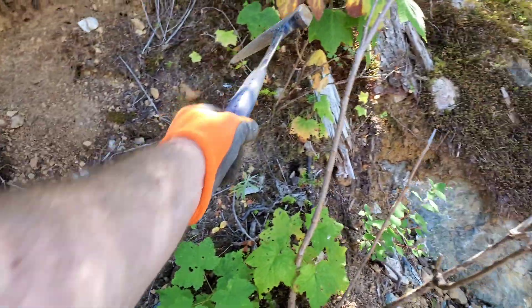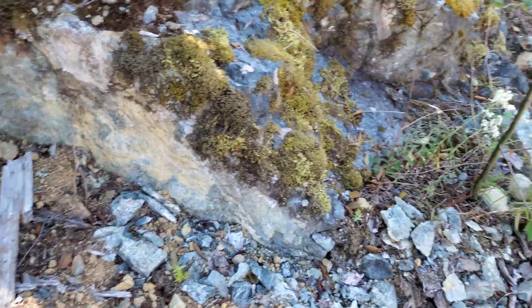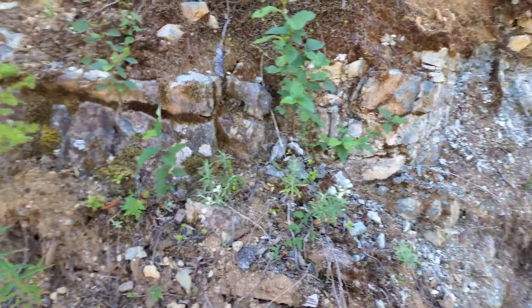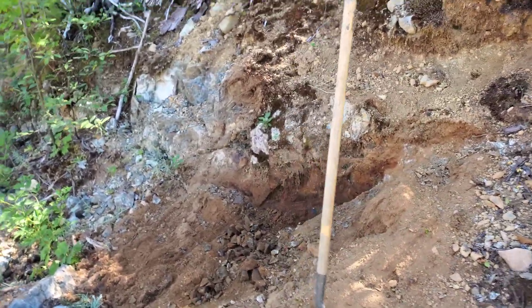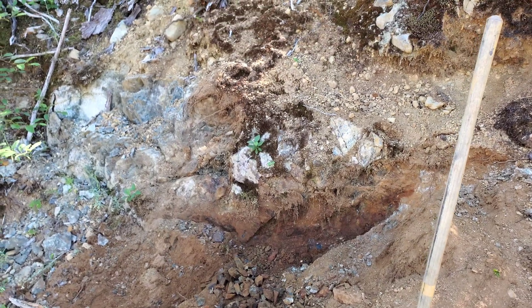Looks like it runs up this way. There's nothing I can see over here, and I don't see much over here in the way of mineralization. So that's it — an awesome showing to add to the Star of the West claim. See you in the next one.